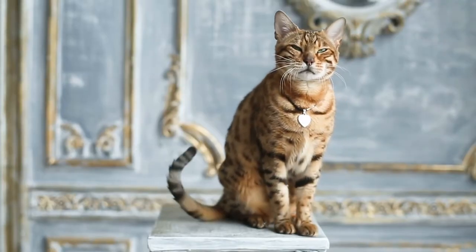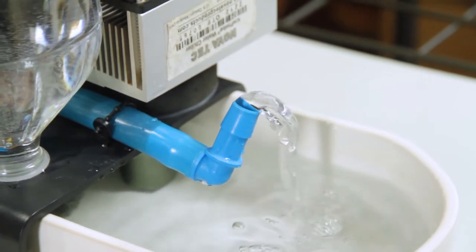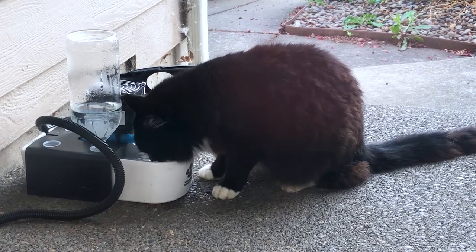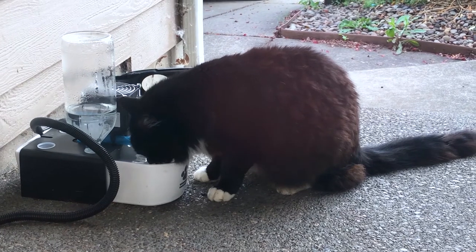They should get a Glacier Point Fountain because it's the least problematic to take care of, but it does the job that's needed. It makes the water interesting enough that the cat will approach the water and not be frightened away, and the quality of the water is going to allow them to flush the toxins out of the kidney.